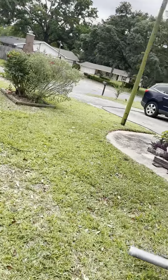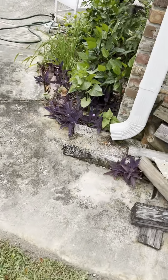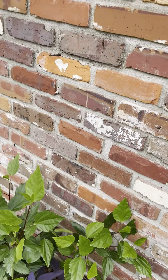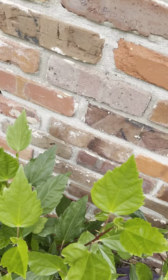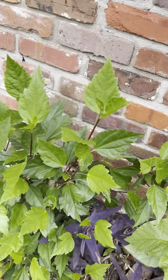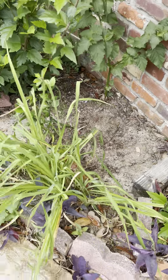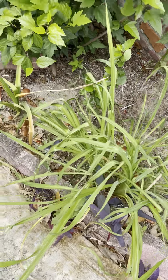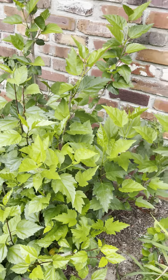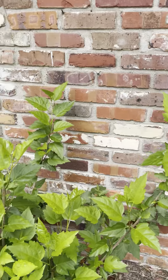And then we have this other last little one right here that has mostly hibiscus. I don't see buds, just new leaves. Another four o'clock. This lily's already bloomed, as well as this down here — that's a little daffodil, they bloom first. And another hibiscus.